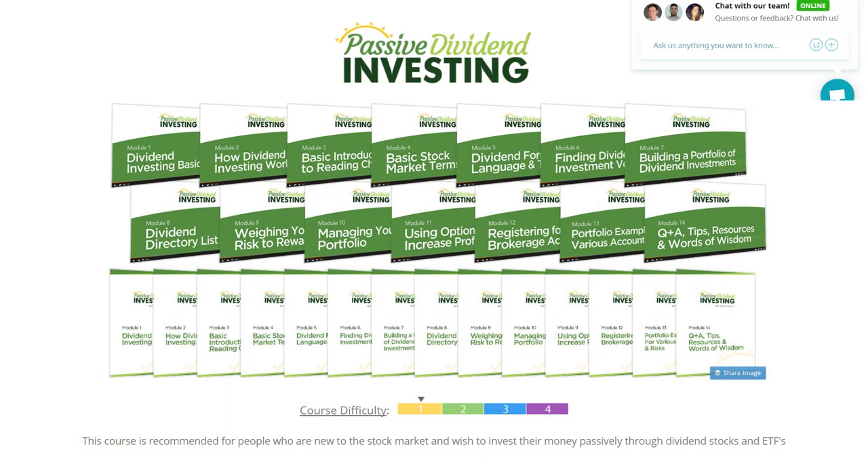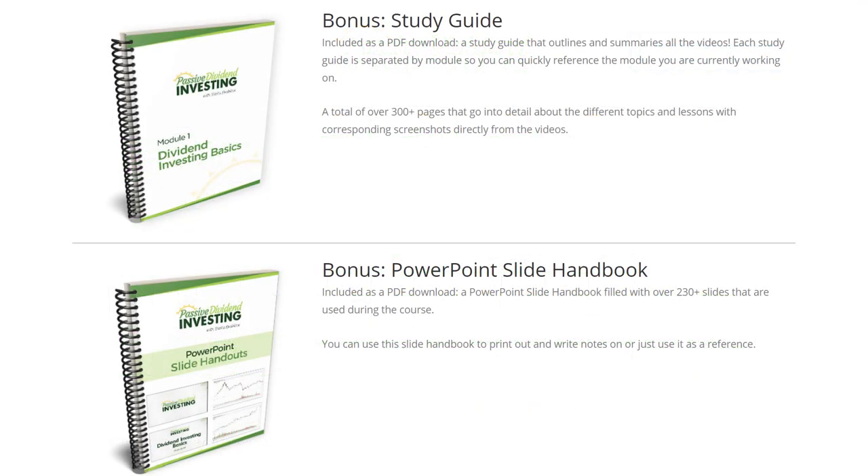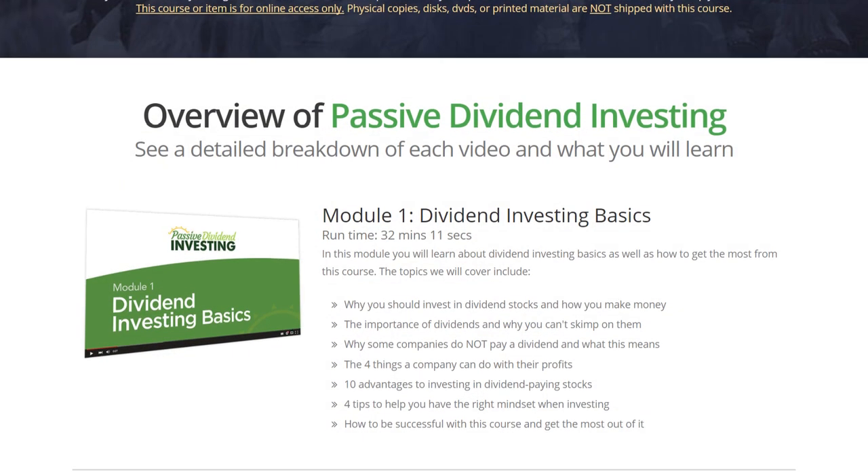It's packed with hours of material — in fact, over 12 hours of dividend investing training through 14 videos — and includes a 300-page study guide, as well as the PowerPoint slides used throughout the course, which is over 230 slides. In this course, we're going to cover a lot of things, starting from the groundwork and foundation, all the way through what you need to know to place trades on your own and build out an investment portfolio of dividend stocks and dividend ETFs.